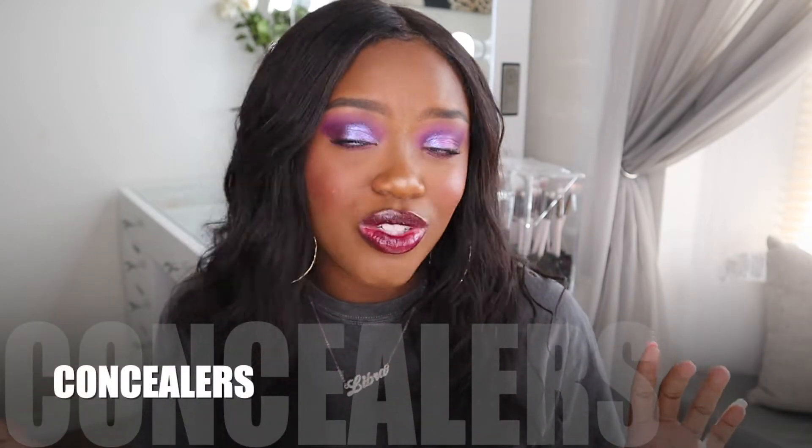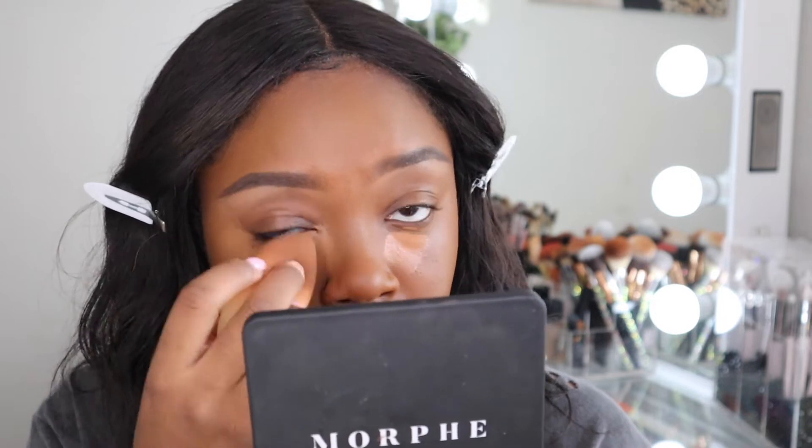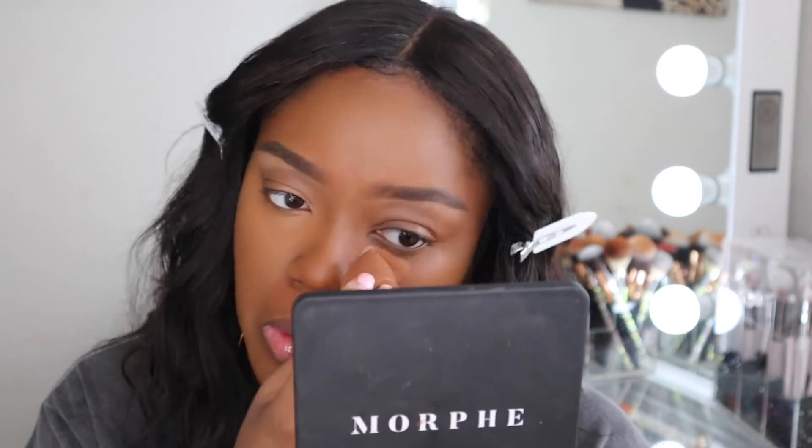I only have two concealers that I've loved this year. The first one is from Elf — this is the 16 Hour Camo Concealer. This is truly one of the best drugstore affordable concealers ever. It's only $6 and there's literally a shade for everyone. I'm in the shade Deep Cinnamon. It blends out like a dream, it's very creamy, lasts a very long time, and does a beautiful job of getting rid of under-eye circles and wrinkles.